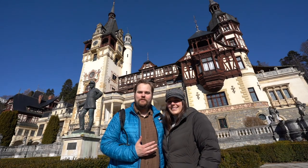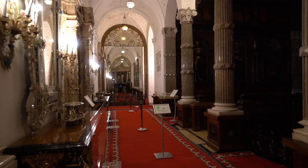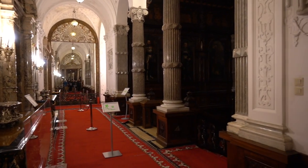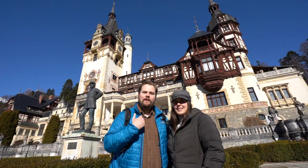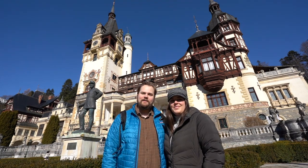Today we ventured north about 77 miles from Bucharest to the Carpathian mountains to see Peles Castle, which is right behind us. This was the summer retreat and hunting area for King Carol I, and we were actually able to go inside. It was a really stunning, breathtaking experience seeing all of the crazy architecture in there. It's also nice to be in the mountains — this is our first snowfall of 2022. In London and Bucharest we saw no snow, and now we're surrounded by it.